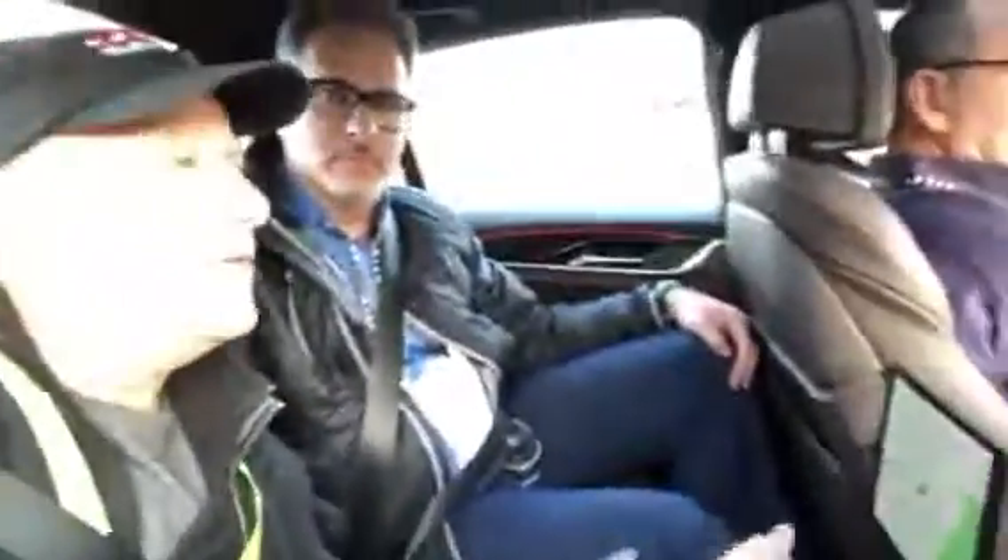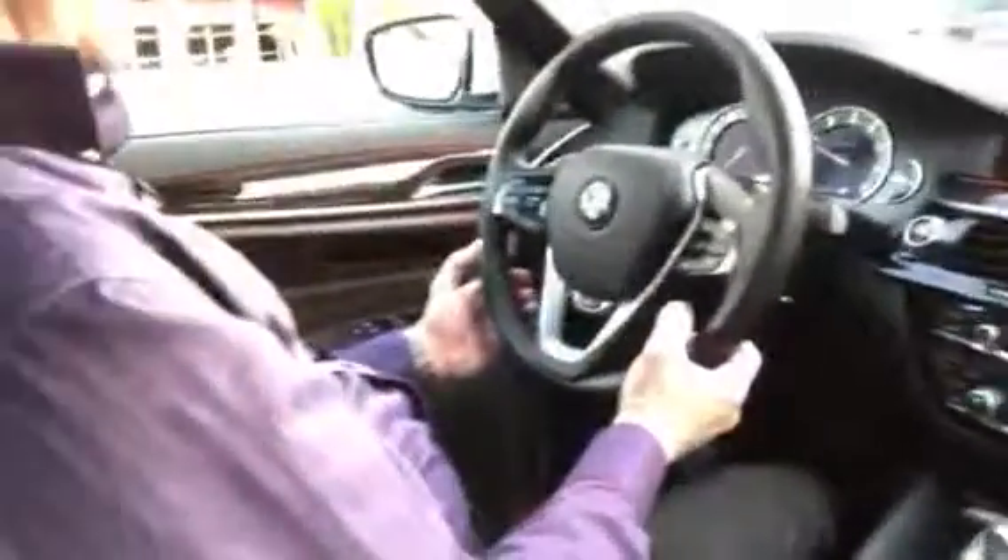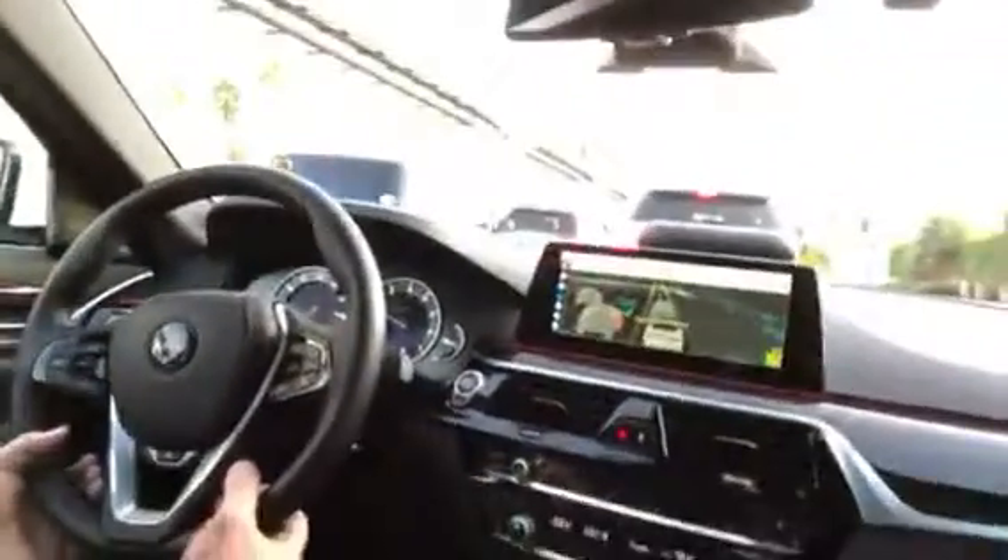I'm being driven around Las Vegas at CES by a self-driving vehicle. Frankly, it's very much like being in a regular Lyft experience. You can see the screen shows you what the car sees — it has 21 sensors, so it's getting a feel of the road and the stoplight, which is now a green light up ahead.